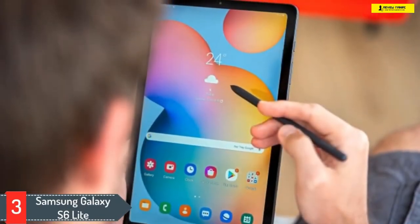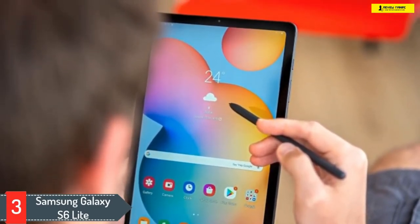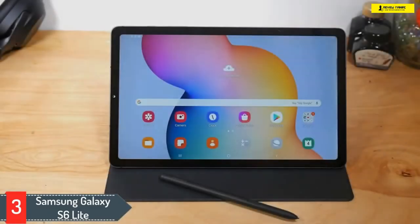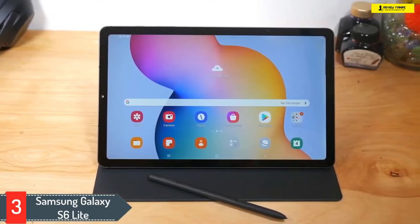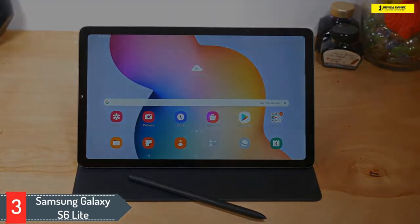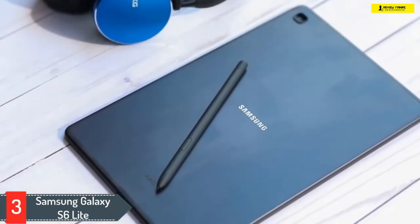Number three: Samsung Galaxy Tab S6 Lite. You want the Galaxy S6 but it's expensive? The best solution is opting for the S6 Lite, which is budget-friendly. It has a 10-inch screen that looks brilliant, and it's a tablet with a sleek, lightweight, and stylish design. You can pick from multiple color options like Oxford Gray, Angora Blue, or Chiffon Pink, with a color-matching Samsung S Pen which is a great tool for note-taking, drawing, and editing documents.